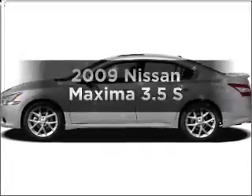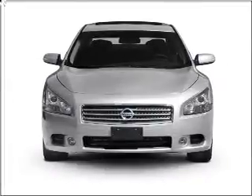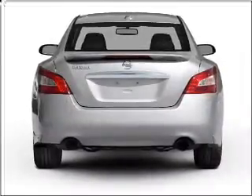Get noticed in this 2009 Nissan Maxima. If you're looking for an automobile with great attributes, look no further. With a reliable six-cylinder engine that responds smoothly to its automatic transmission, stand out from the crowd with premium wheels.